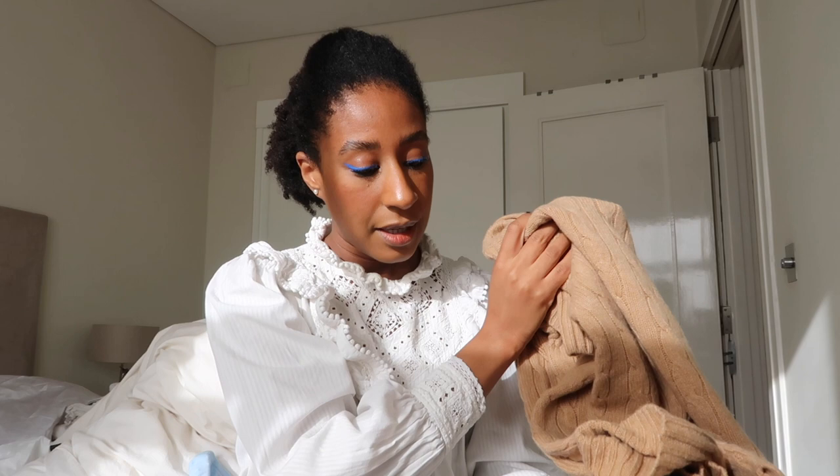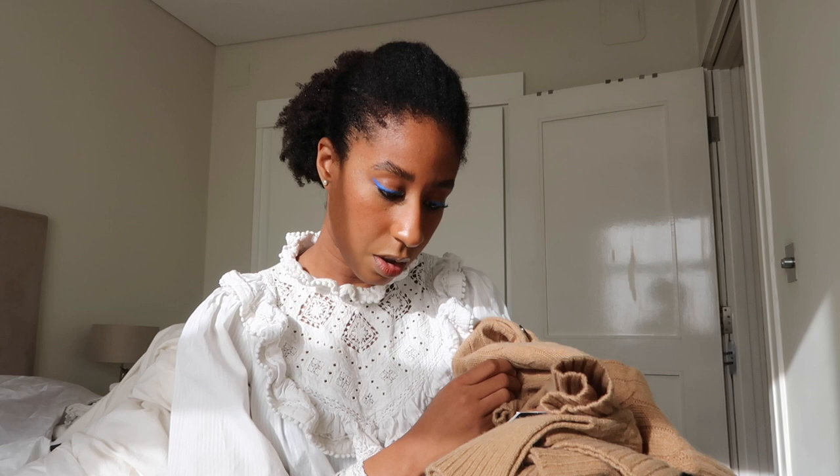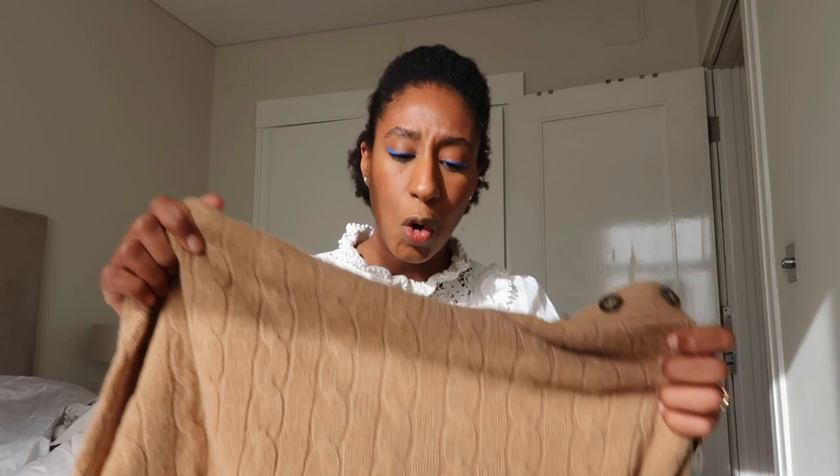I'm going to do a styling video just on that sweater, showing maybe five or six different ways to style it, because I could wear it every day of the week. It's a size small and it's 165 pounds — still quite expensive — but the cost per wear is going to be very low because I wear my things a lot.